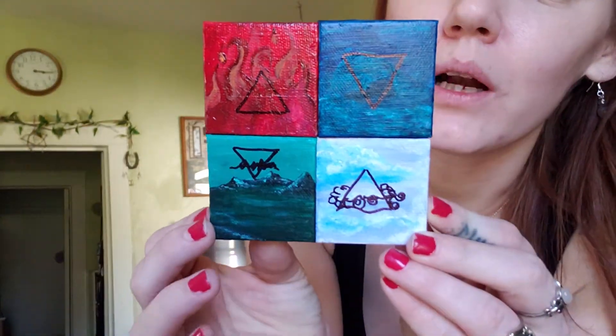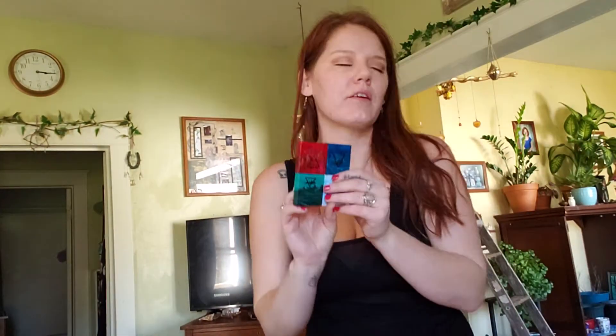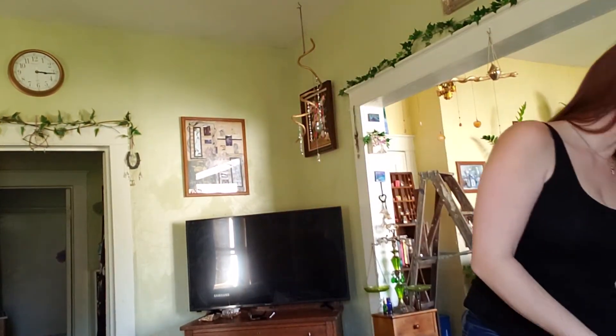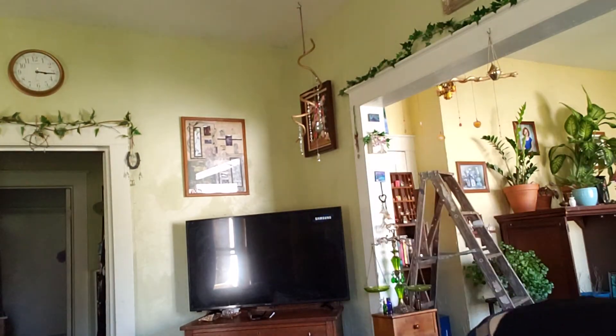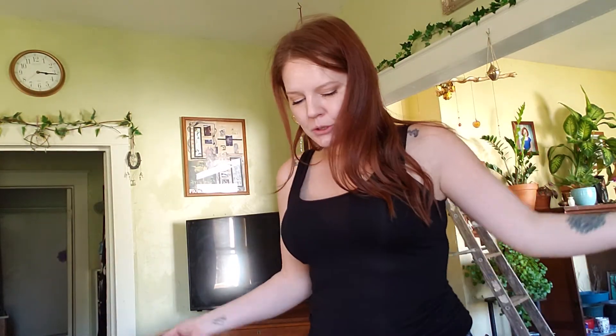This is cool too — I painted this Earth, Air, Fire, Water, just four mini canvases together. I just wanted to show you guys that. And I got this little wood plaque for a sign too. So I've got a bunch of new craft stuff that I'm going to be doing. Maybe I'll show you guys the process of painting or something.